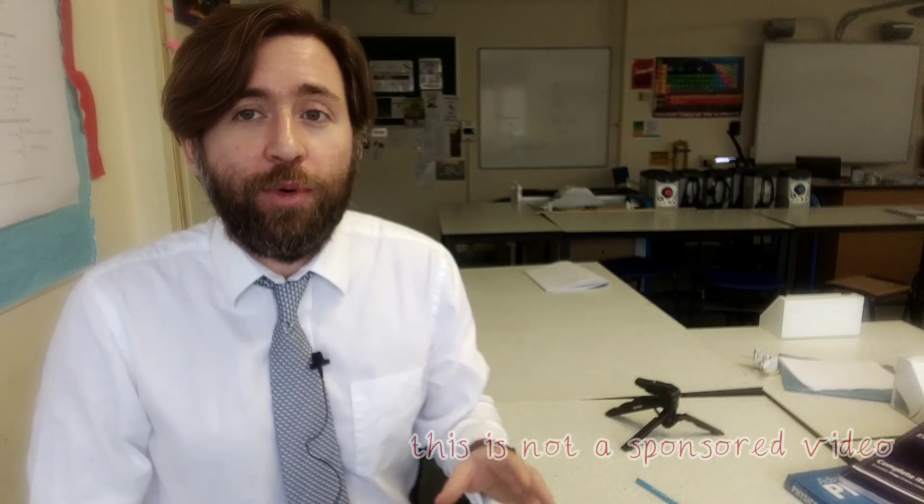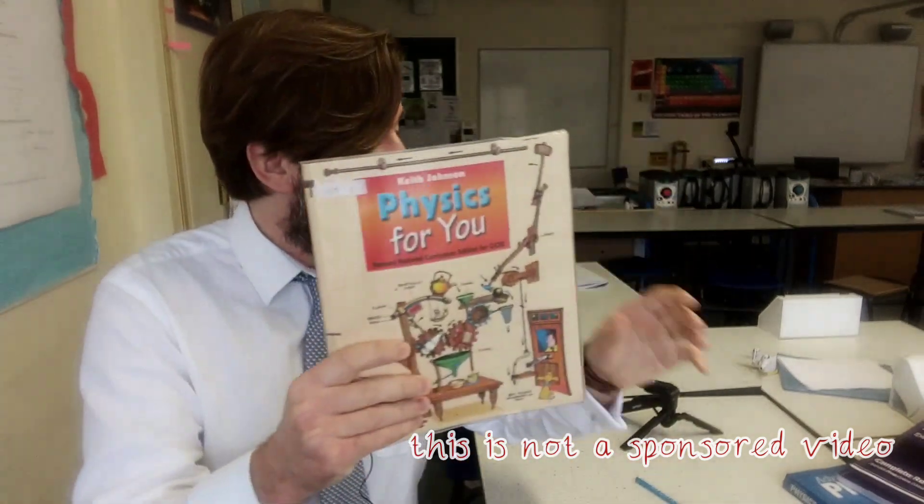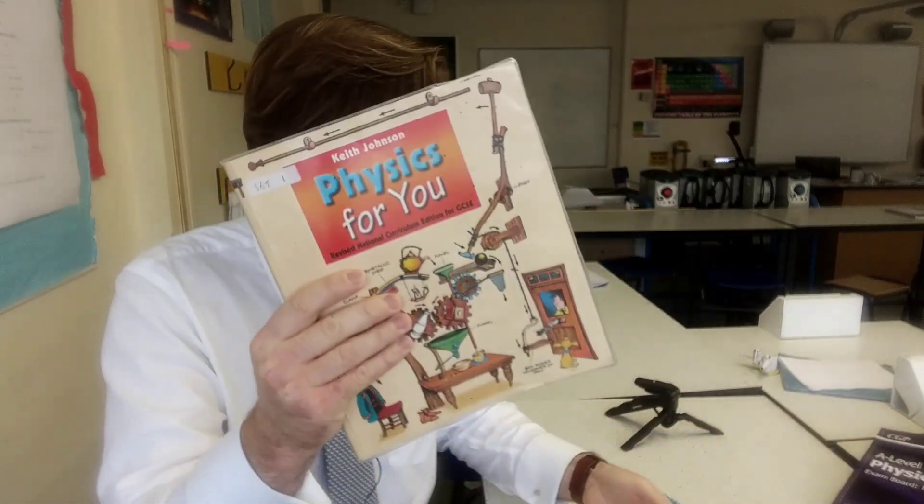This quick video is just going to be about what I recommend you buy at home. This is my favorite textbook at GCSE and this one is my favorite textbook at A-Level. They are both called Physics for You — Physics for You is for GCSE and Advanced Physics for You is for the A-Level.